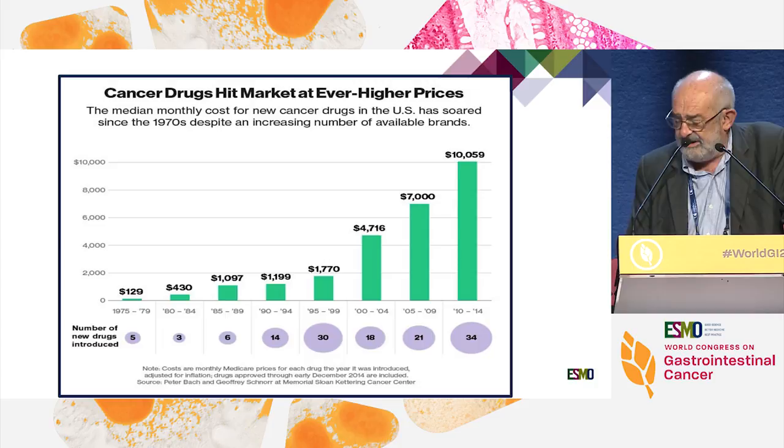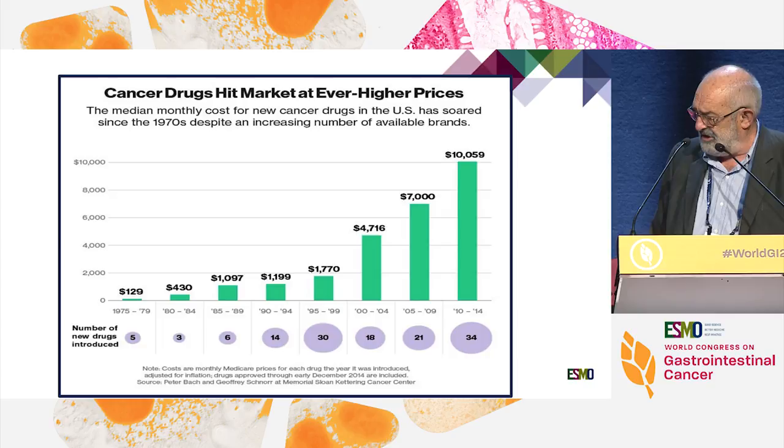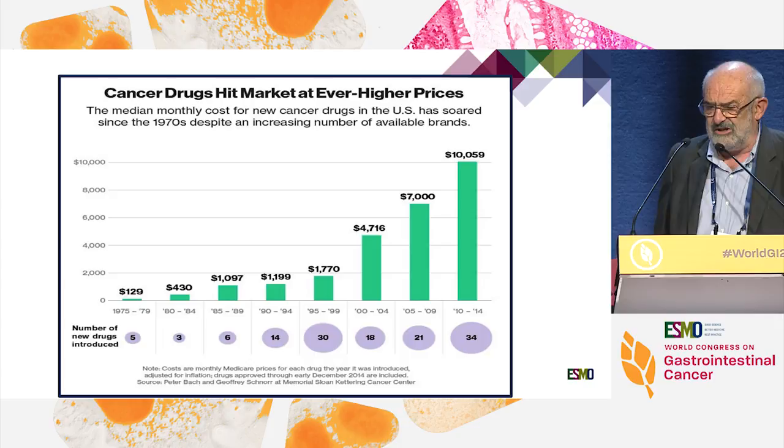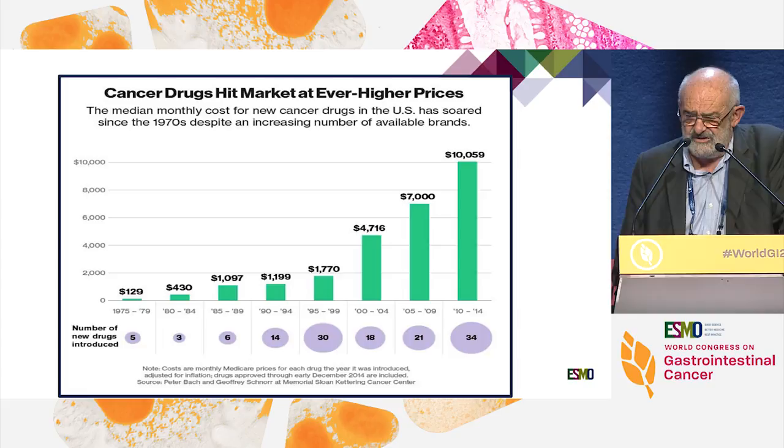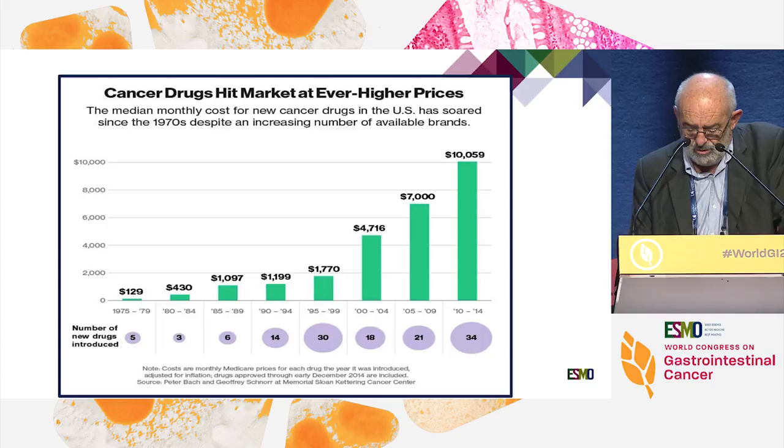In addition to that, there is a cost issue and sustainability of these new drugs. You see the price evolution of drugs from 1976 to 2014 — $129 as a mean to more than $10,000. This raises major points because cancer incidence is increasing. We treat more and more patients with a better outcome since mortality is decreasing, but this has a cost and most countries will no longer be able to face this cost.